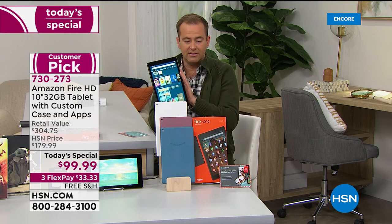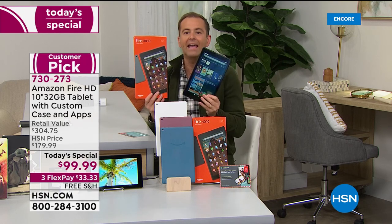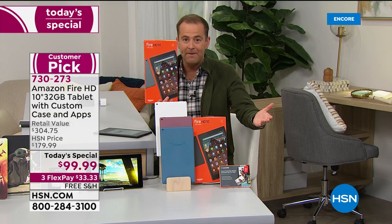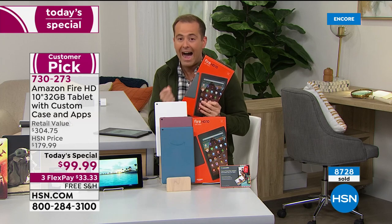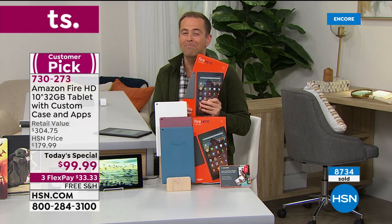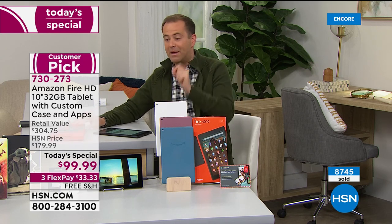On a normal day you'd buy the tablet for $150 and then spend another $30 to $50 on a case — that's roughly $200. With our Today's Special you're roughly half that. We encourage you to shop, search, compare, Google it — we don't think you can match it. This is the best value we've ever had on HSN for the largest screen. Last Today's Special of the year, biggest Today's Special of the year — the Black Friday Today's Special — it's this one right here.